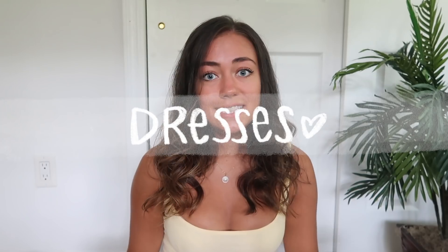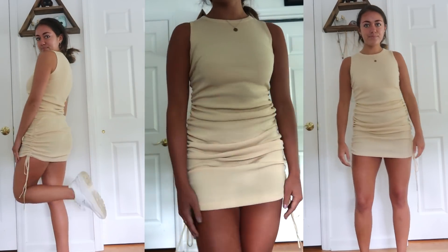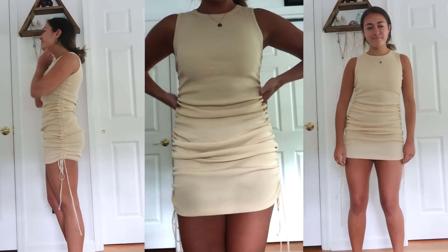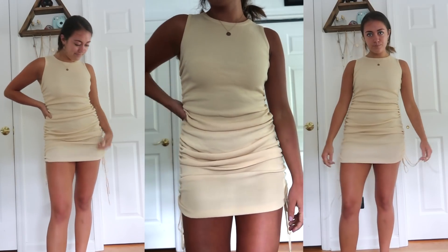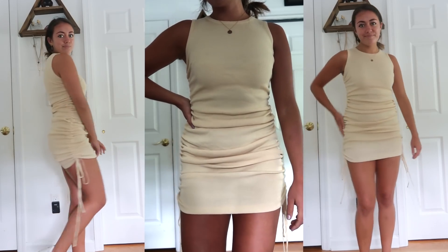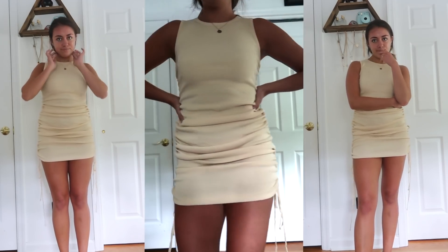We're going to start off with some of the dresses from Princess Polly. The first one I've been seeing all over Instagram — so many people are wearing it, it's so trendy right now. It's a bodycon dress with ruched detailing going down the sides, and you can use the little ties at the bottom to adjust the length. You can make it shorter if you're a short girl, or keep it long if you're taller. It's not super tight, so I don't feel self-conscious. It's an easy casual piece — pair it with sneakers and you're good to go.